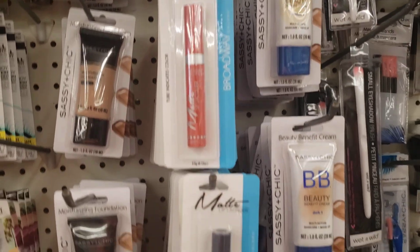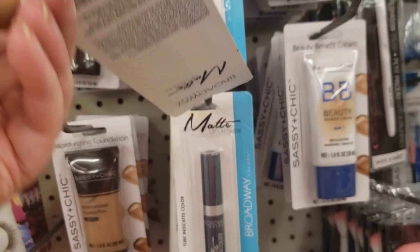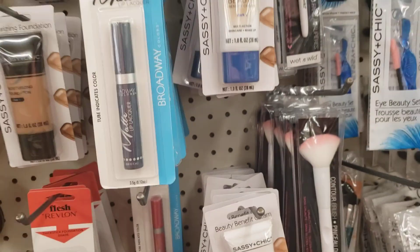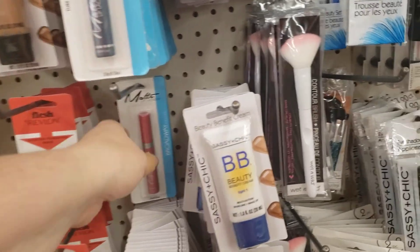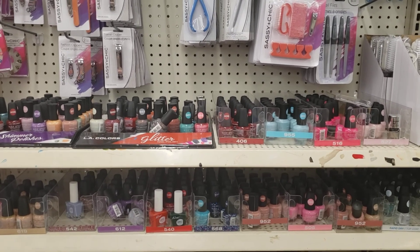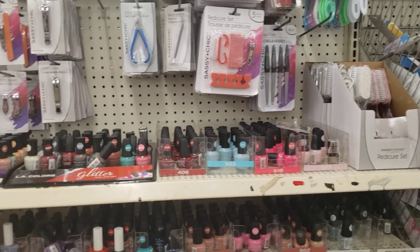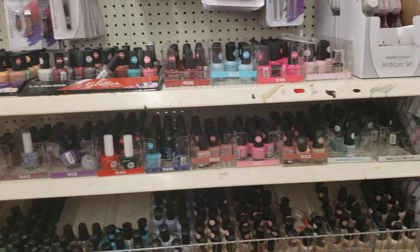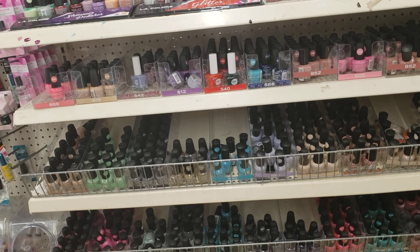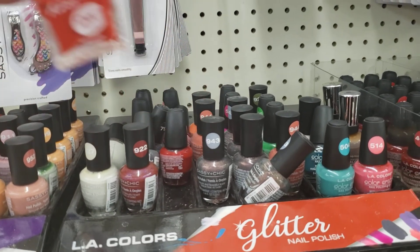They're in this color. We have some BB cream. I did see this earlier — nice broad color. Plenty of nail polish for your back-to-school students. I do like this brand of the Kiss gel. I think it goes on great and it just stays on really well.